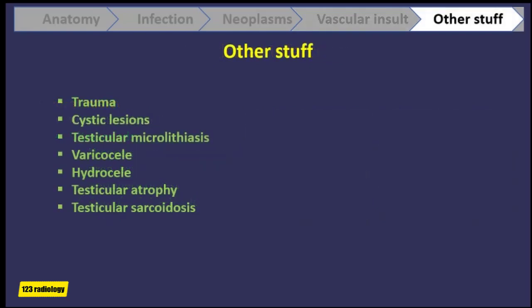Let's move on to discuss other topics, including testicular trauma, cystic lesions, testicular microlithiasis, varicocele, hydrocele, testicular atrophy, and finally testicular sarcoidosis.